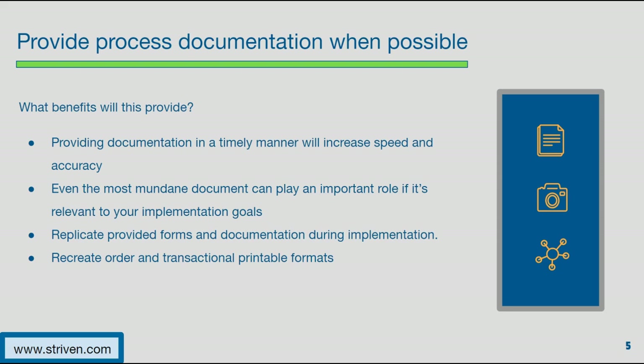Customer or vendor-facing printable formats are a highly important piece of implementing new software. If you can provide your vendor with examples of what was used in your last system, and also jot down notes about anything you wished you could have changed or improved, they may be able to improve your formats or at the very least recreate them to your liking. Even the most minute detail can provide a lot of clarity to your vendor — something seemingly small and insignificant can mean a lot when replicating things. So it's always good to jot down any processes, information, and steps so your vendor gets as close to a real-time picture as possible.